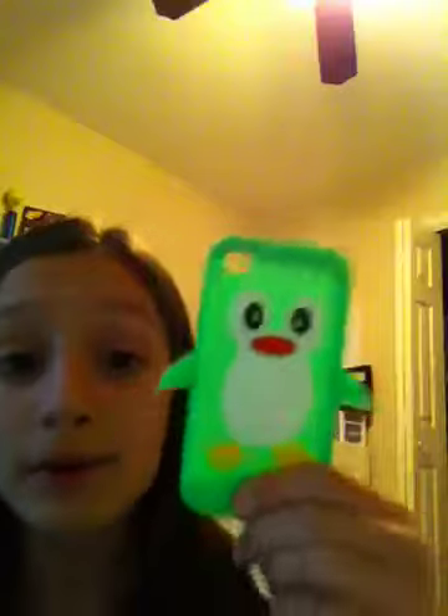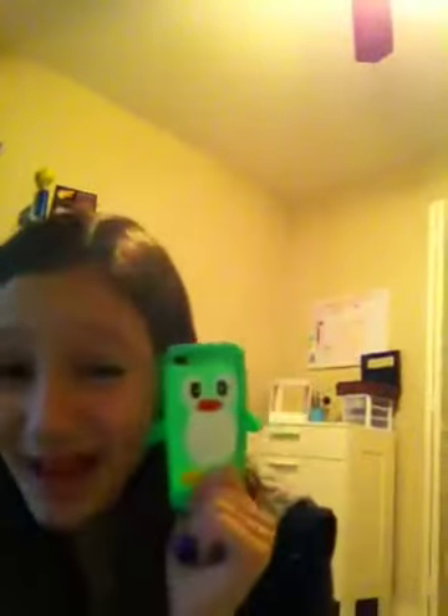Maybe in another video I'll use the camera and show it. I forgot I was going to make another updated what's on my iPod video, so I'll put this with it. Thanks for watching. I hope you enjoyed. And this is my iPod case — isn't it so cute? Thanks for watching. Bye!